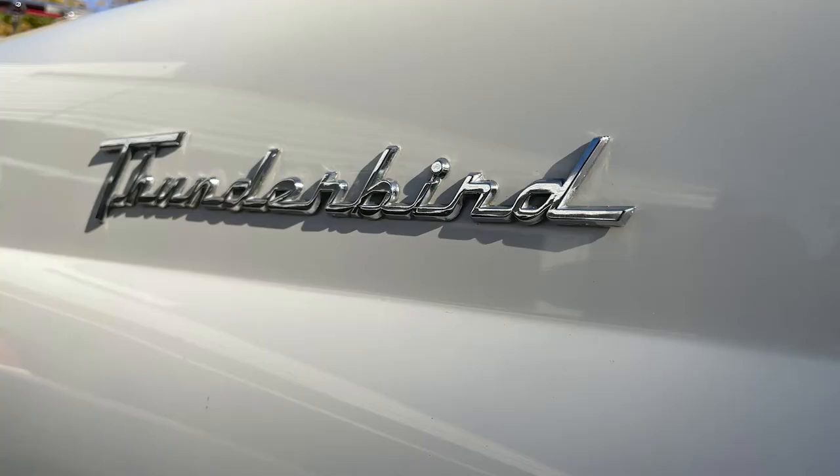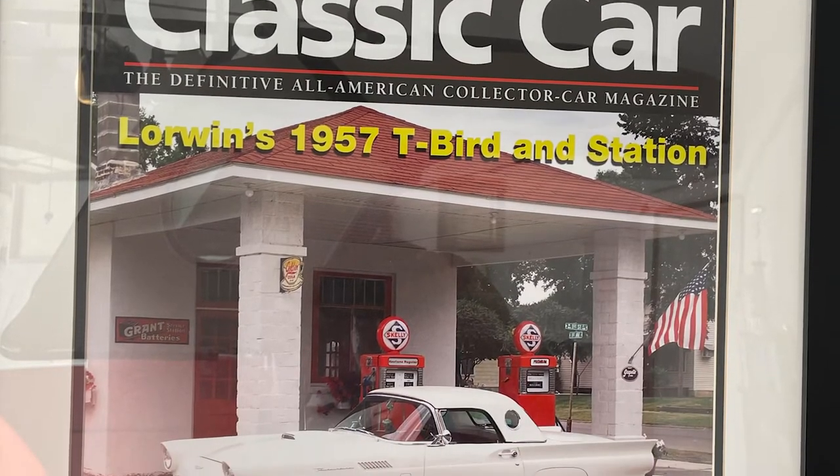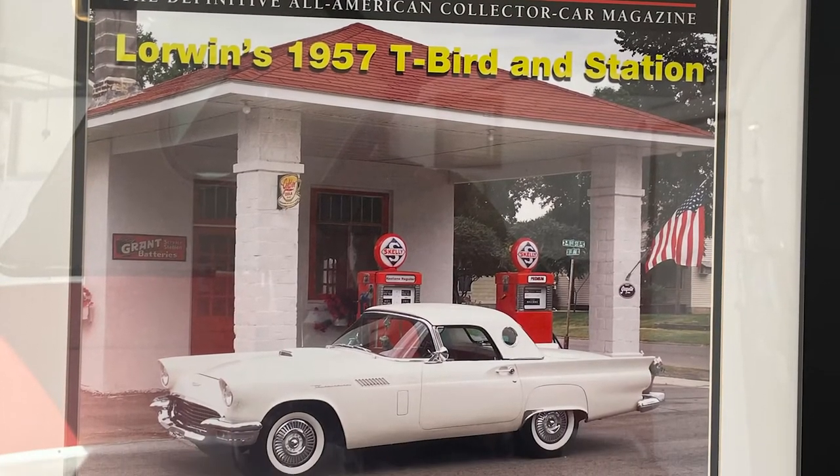When I was a young boy up at Ortonville, the newspaper in Ortonville was owned by the Karcher family, and Jim Karcher, back in the 50s, he had a '55 Thunderbird, and boy, I really thought that was the cat's meow. And so when I got to thinking about it in later years, I decided to look into it.